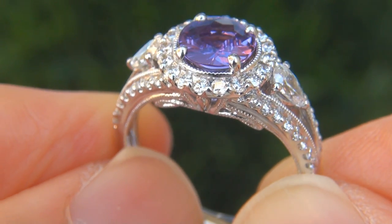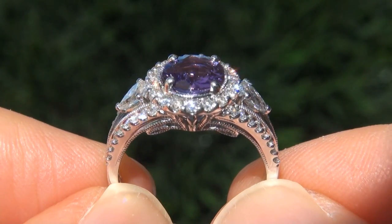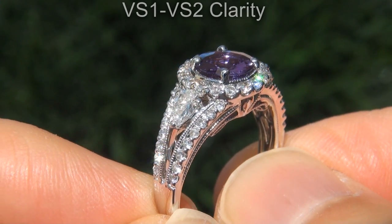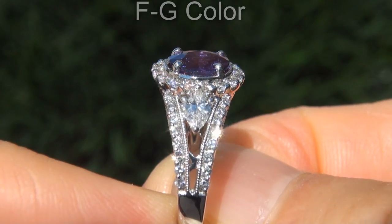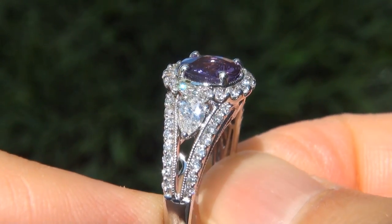These diamonds are all perfectly clear and completely eye clean, graded at near flawless VVS1 to VVS2 clarity with colorless and near colorless F to G color, offering outstanding brilliance, flash, sparkle and fire as you can clearly see here in the video.